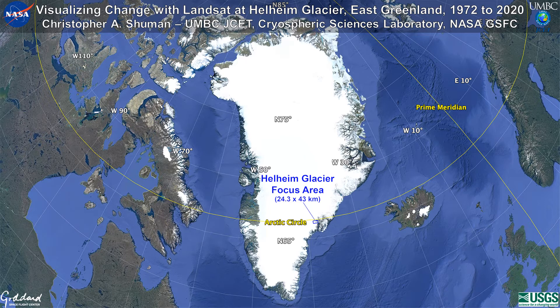In the next few minutes, I'd like to take you to East Greenland and through time to show you one of this ice sheet's three largest outlet glaciers. Using satellite imagery, you will see Helheim Glacier undergoing obvious changes through the past nearly 50 years.